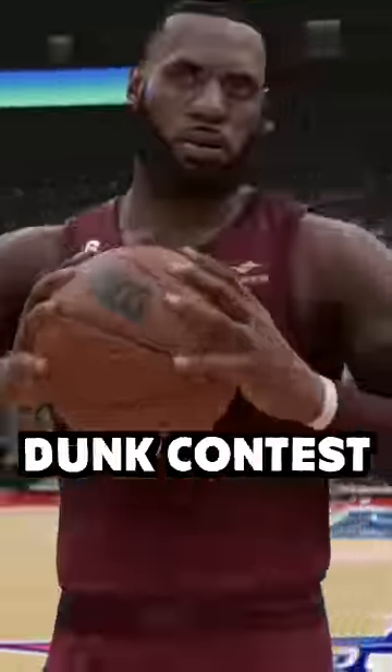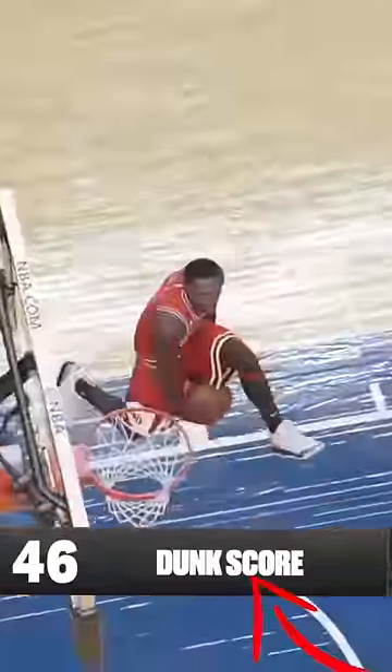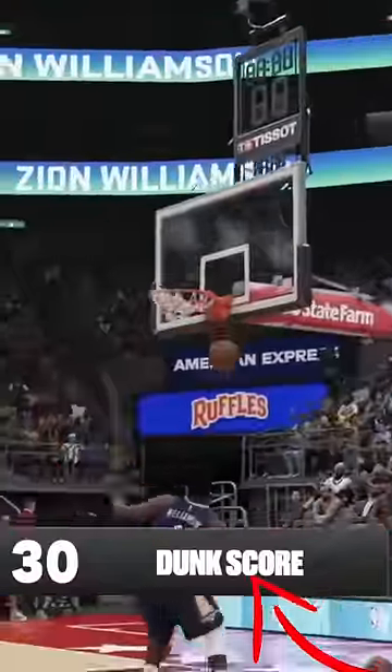Today we are using 2K to build the greatest dunk contest ever. Jordan starts us off with a between the legs dunk, getting him a 46. Zion would then copy Jordan, making it look kind of better and only getting a 30.